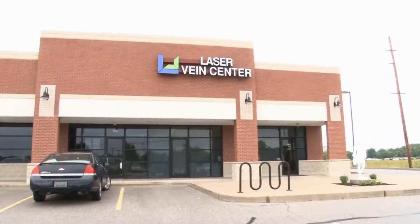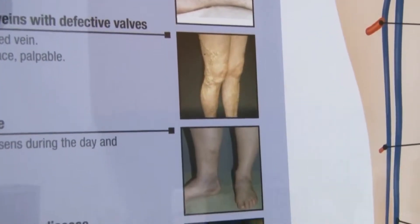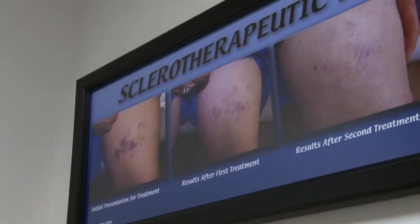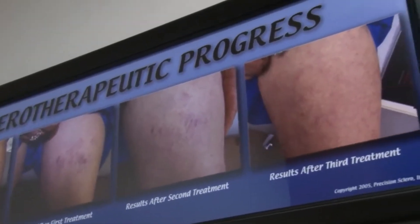I'm Dr. Thomas Wright, the medical director of the Laser Vein Center. We treat vein problems from spider veins on the legs and face to medical vein problems like varicose veins. Many people don't realize that varicose veins can lead to serious medical complications, including blood clots.